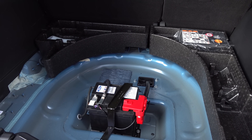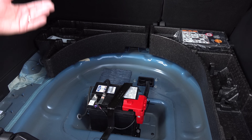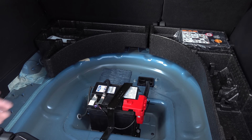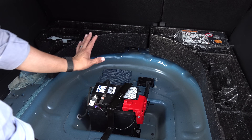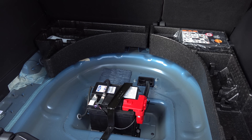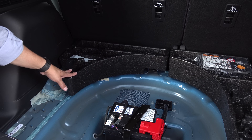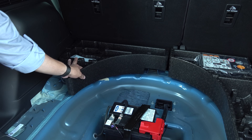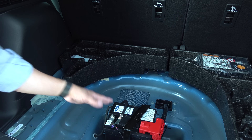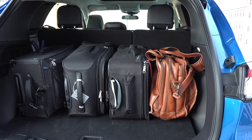The cargo area load floor in the non-hybrid model has a two-stage setup, but we don't find that here because there's a battery under the cover — that's the 12-volt battery. Even hybrids still use a 12-volt battery, so the lithium-ion pack is under the vehicle while the 12-volt battery moves here because there was no room for it under the hood. You can still get a spare tire in here — the spare goes around the battery. Because of the foam divider for the spare, the load floor can't go into its alternate position, but storage space is still decent.